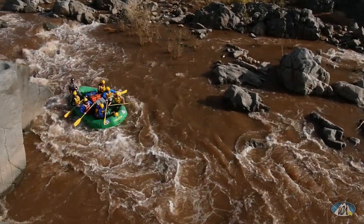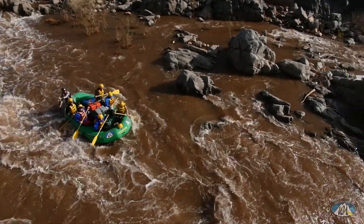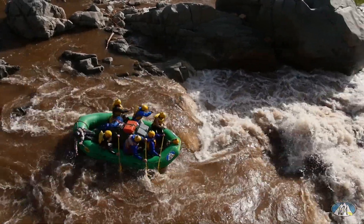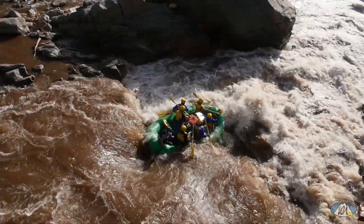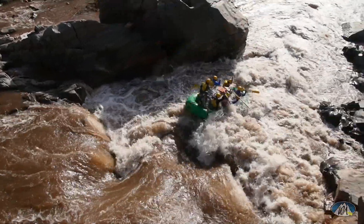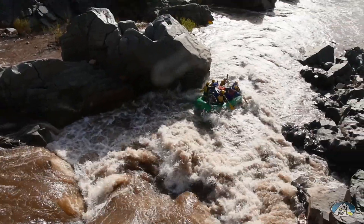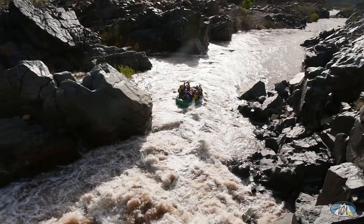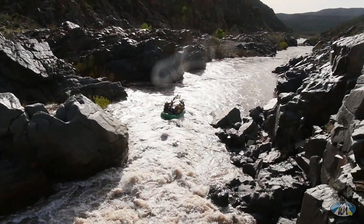The next rapid is Black Rock Rapid, Class 4 — a pretty awesome rapid. I would suggest pulling over and scouting on river right above it so you can get a good look and see where the large hole forms in the drop. At low flows it's pretty much a mandatory portage, but around 500 CFS it's pretty good to run the right side.